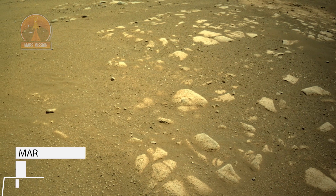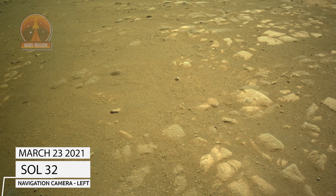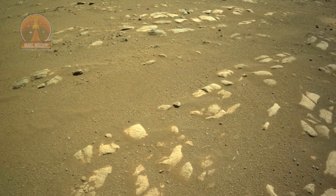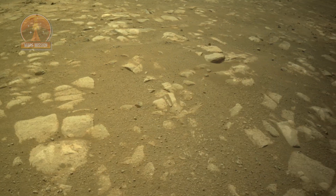NASA's Mars Perseverance rover acquired these images using its onboard right navigation camera. The camera is located high on the rover's mast and aids in driving. These images were acquired on March 23, 2021, Sol 32.